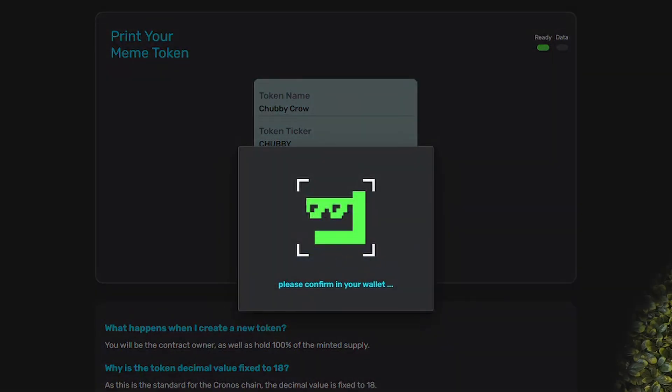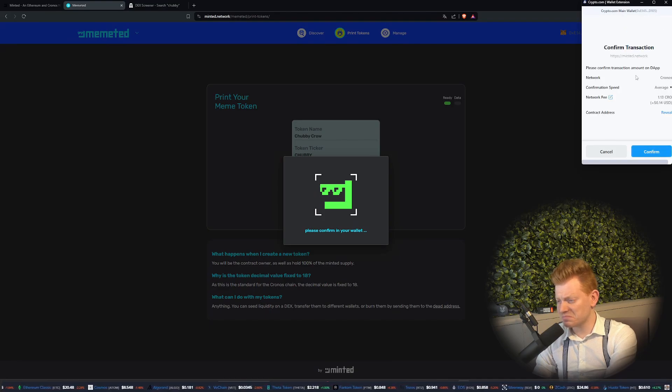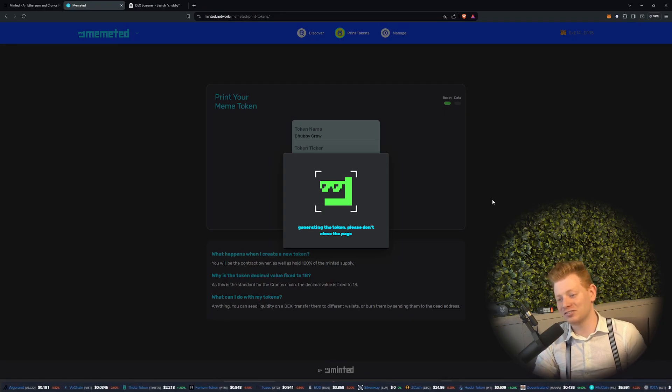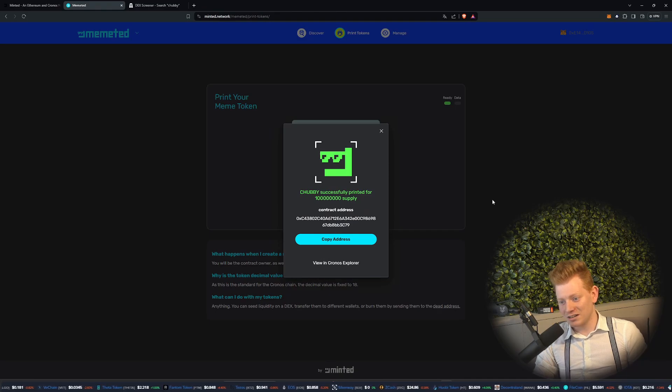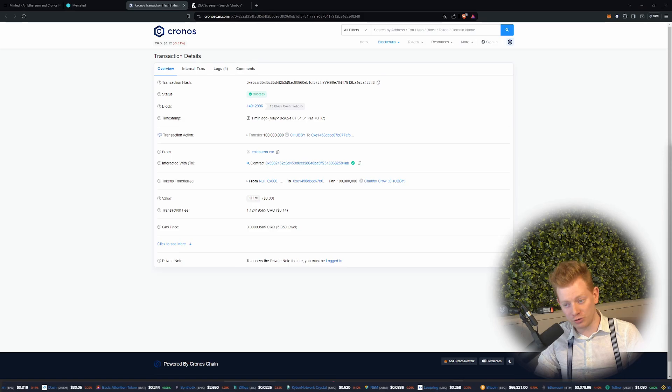100 billion. Confirm. It will cost me 1.13 CRO — that's not much. Let's do it, let's confirm. Generating the token, please don't close the page. I've never done this before, ladies and gentlemen — just a public service announcement over here. That's it. We created Chubby. Successfully printed for 100 billion supply. As you can see on the Kronos Scan, I did just create the Chubby Crow token.